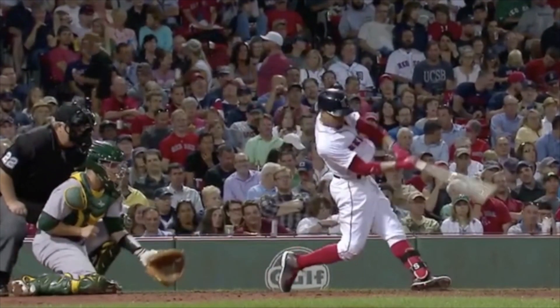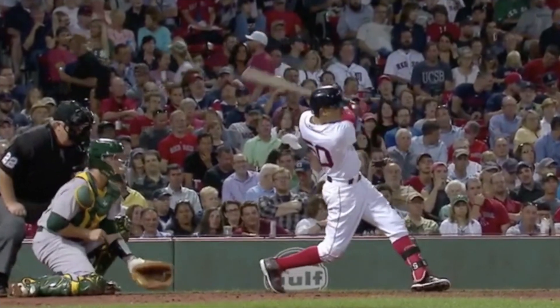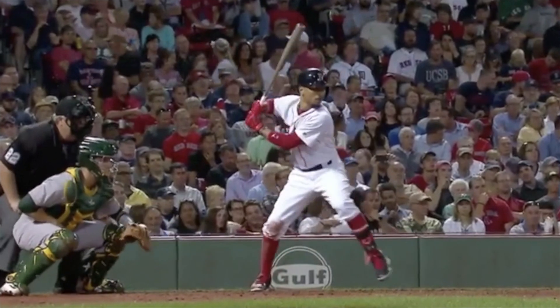He's able to just get up through the ball. So again, a couple of unique things that he does a little differently than a lot of hitters.